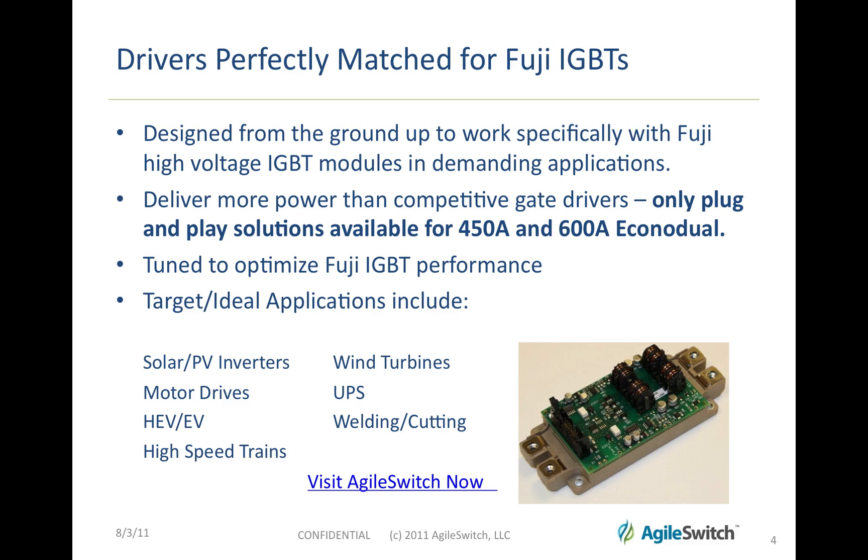Agile Switch drivers deliver more power than competitive gate drivers, and in fact are the only plug-and-play solutions available for 450 amp and 600 amp Econo dual packages. They're tuned to optimize Fuji IGBT performance.